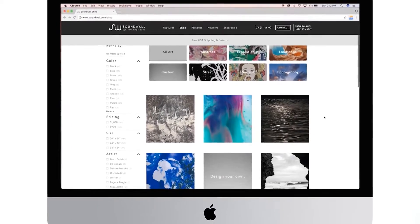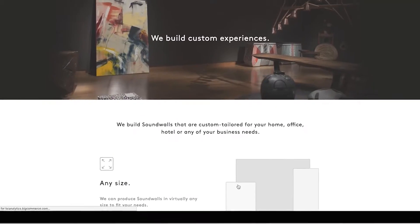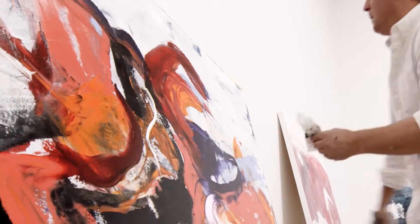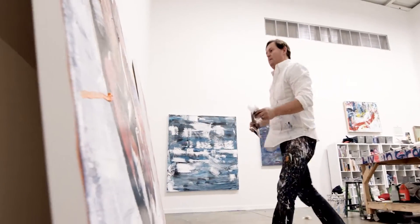You can choose art from our collection of artists or submit your own to create a personalized experience. We work with world-renowned artists across a diverse collection of genres to help you choose an aesthetic that complements your space.